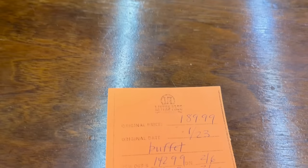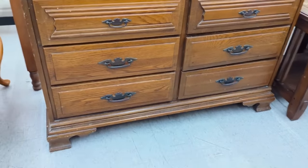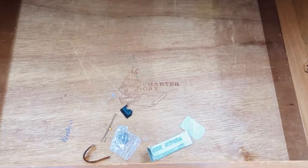This sideboard was so pretty as well. It started at $189 but that price drops every week, so it's a really nice place to snag some furniture if you're on the hunt for some.